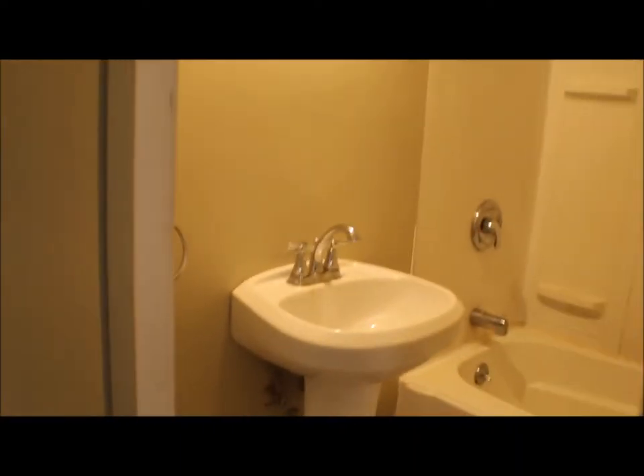Bedroom number one. Here's your bathroom. Bedroom number two.